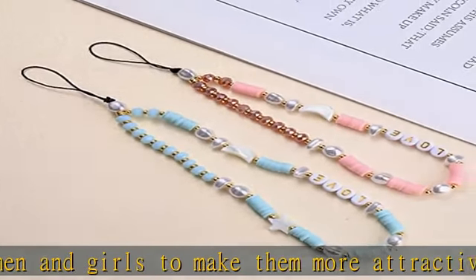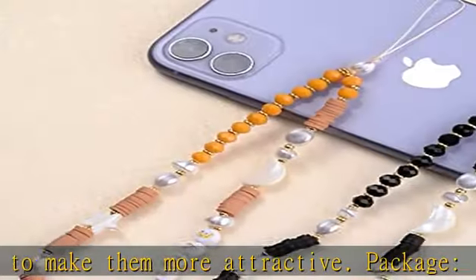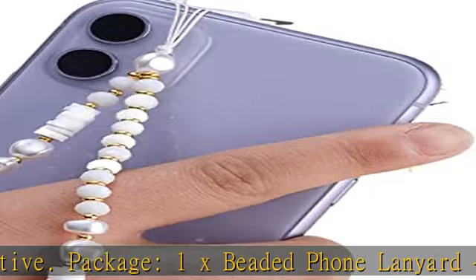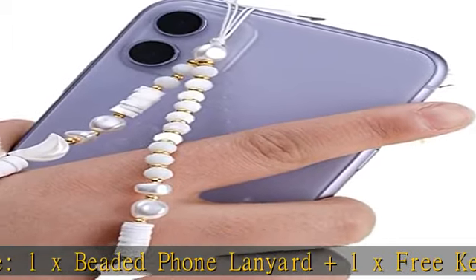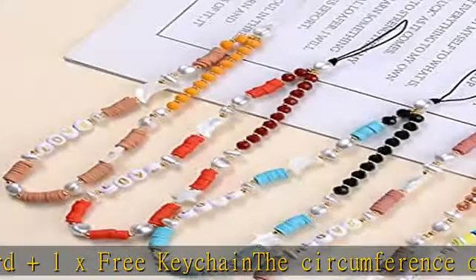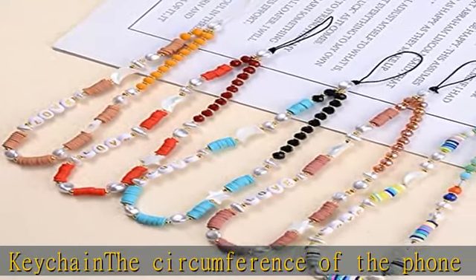Great for ladies and girls. You can pass the strap through the mute buttonhole or other open side of the case. It can be easily attached to any phone case — a very special and practical cute mobile phone pendant, a gift for family, friends, and loved ones.